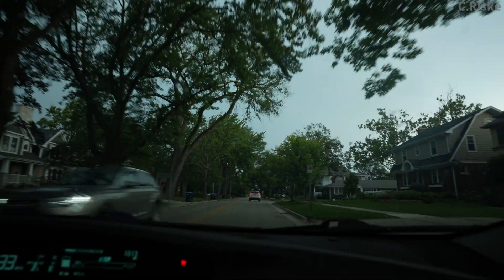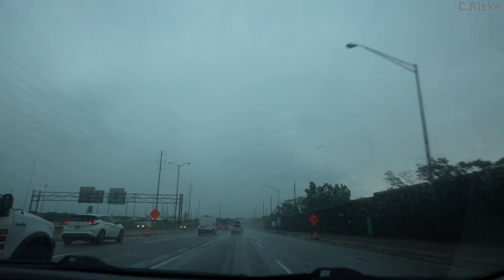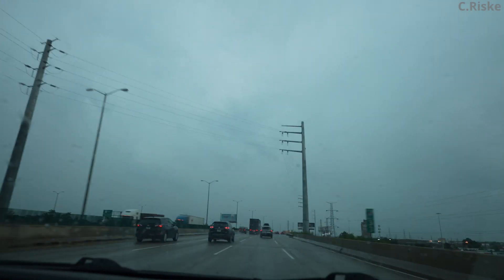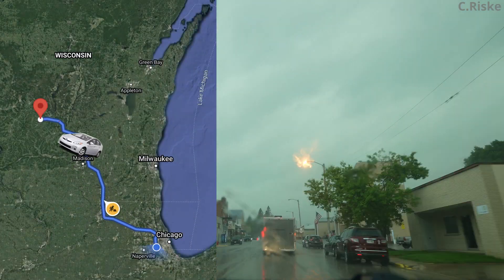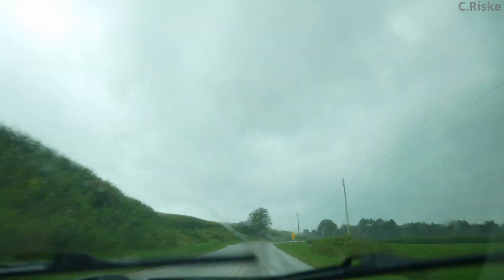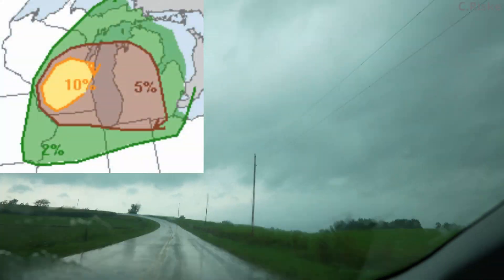The chase on this day started right as I hit the road. An early morning MCS brought strong winds, rain, and lightning to the Chicago area. In Wisconsin, the environment was primed for tornadic supercells, where the SPC had placed a large 10% area for tornadoes.